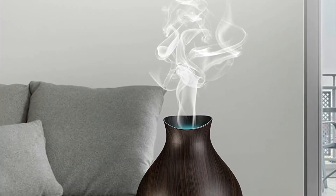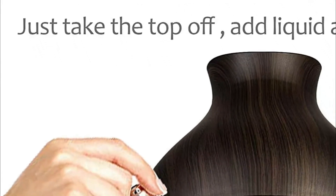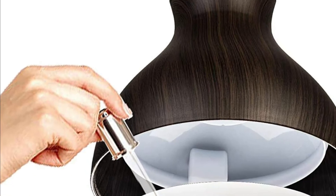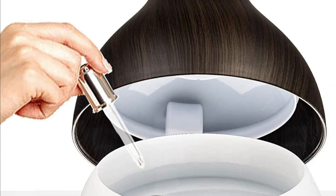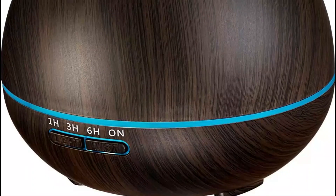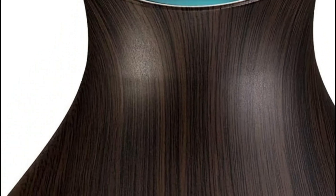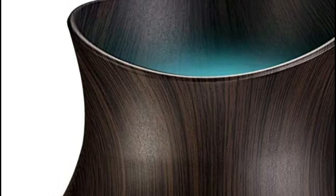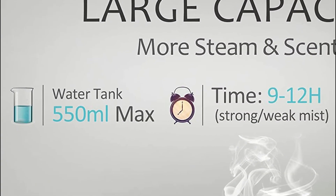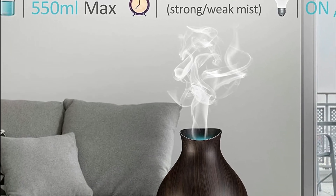It offers more capacity than other brands which claim to have 300ml. The lights can be adjusted to a constant color or rotating between 7 colors, and each light comes with dim and bright modes. The timer can be set to 1H, 3H, 6H, or continuous. If the timer runs out or water is not available, the cool mist will shut off on its own without any risk of burning. This diffuser can offer fresh air for people who suffer from dry cough, itchy nose or eyes, headaches from allergies, sinus issues, or sleeping problems.